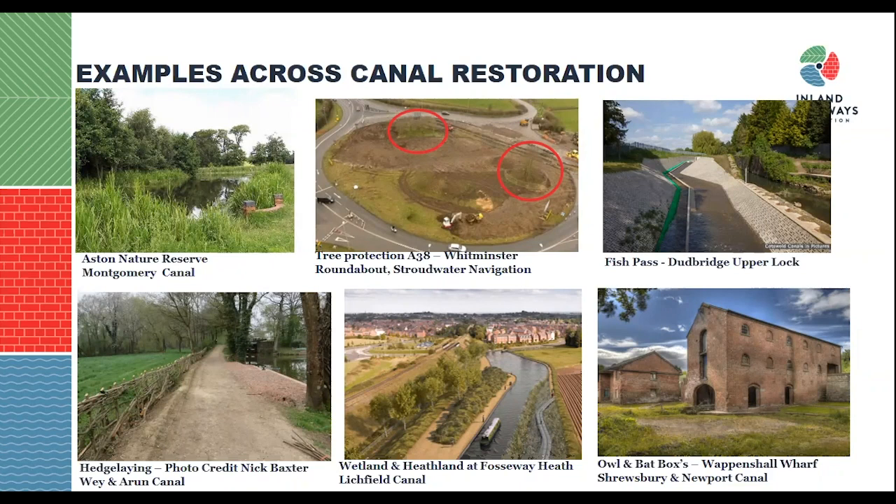On the Wey and Arun Canal, they have a hedge laying team that spends much of the winter going along the canal and enhancing that habitat. Another prime example is on the Littsford Canal, which has been exposed to biodiversity net gain requirements to achieve a 20% net gain as part of Littsford Council's planning permissions, and they are building a wetland refuge area along part of the canal to create a refuge for wildlife. On the Shrewsbury and Newport Canal, they're currently developing Waffenshaw Wharf and have installed owl boxes and bat boxes into the design of the building, which will become a community hub.